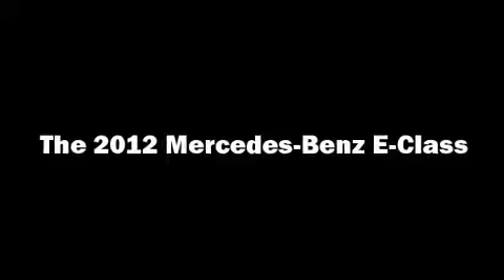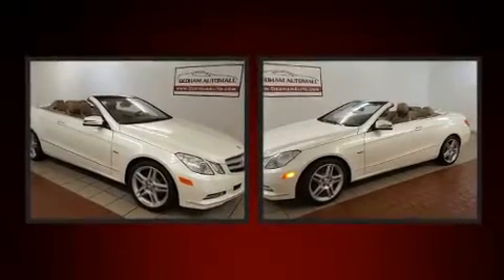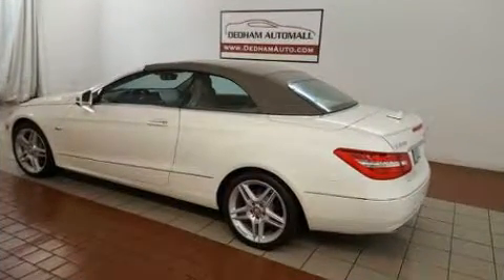Here's a great deal on a 2012 Mercedes-Benz E-Class. This two-door, four-passenger convertible still has fewer than 40,000 miles. It features an automatic transmission, rear-wheel drive, and a 3.5-liter six-cylinder engine.